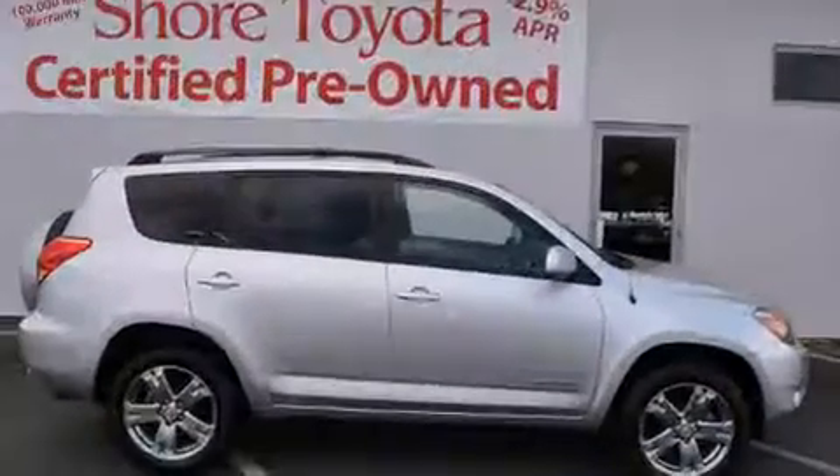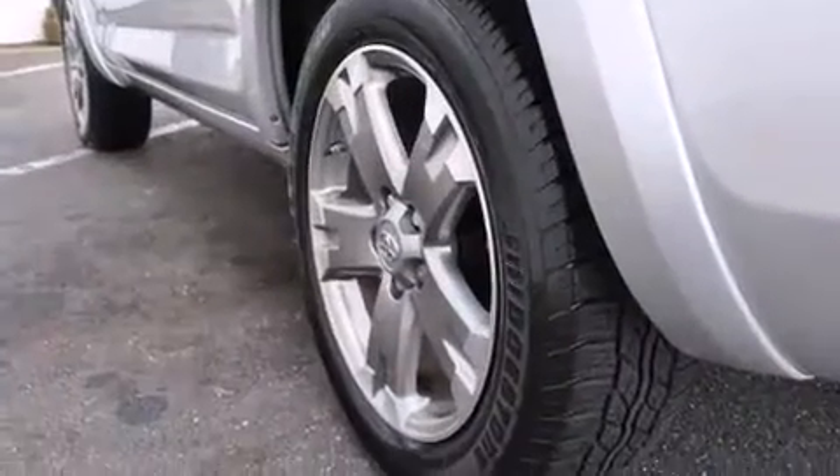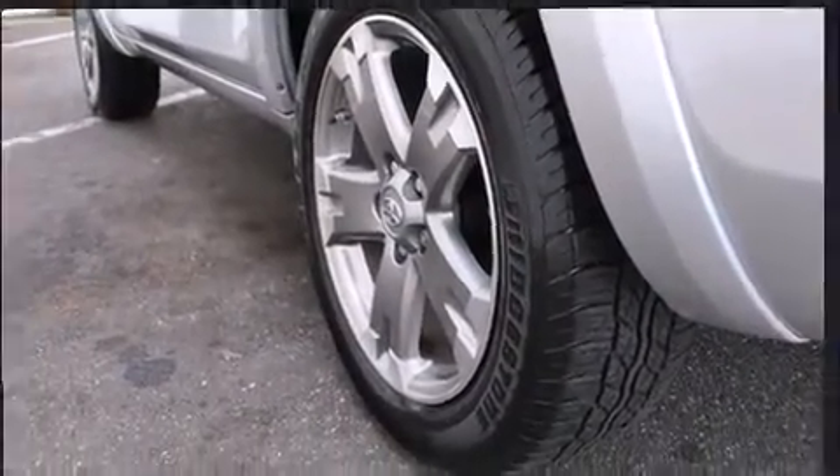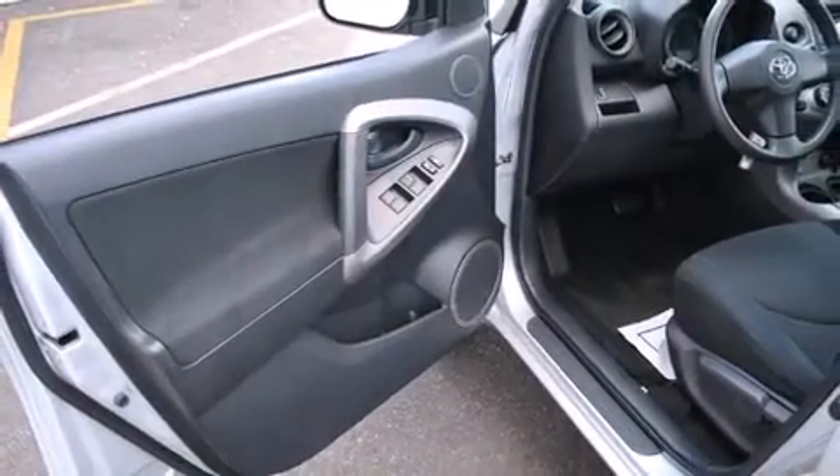Top features include cruise control, a rear window wiper, a tachometer, front fog lights, heated door mirrors, skid plates, a roof rack, and air conditioning.